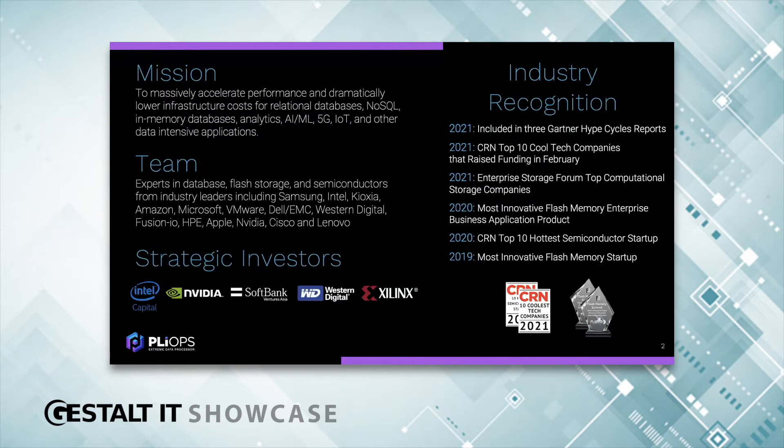First, a little bit about our company. Our mission is to massively accelerate the most challenging workloads: relational databases, NoSQL databases, analytics, AI, ML, and more.